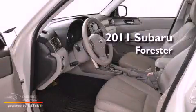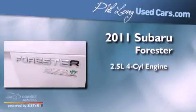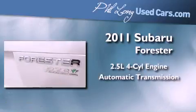This is a 2011 Subaru Forester. It has a 2.5-liter four-cylinder engine and an automatic transmission.